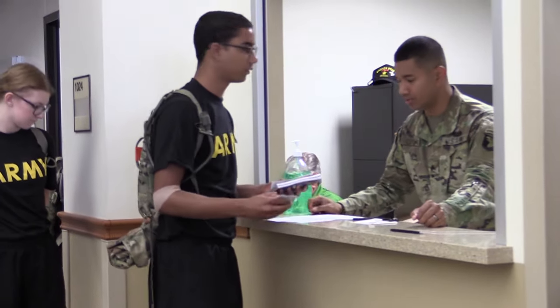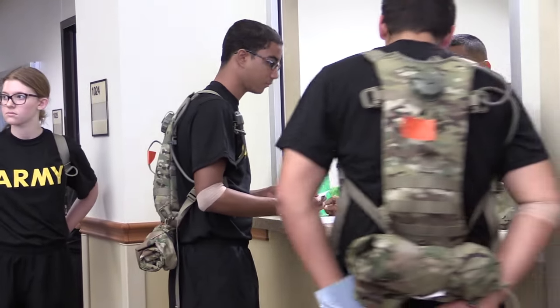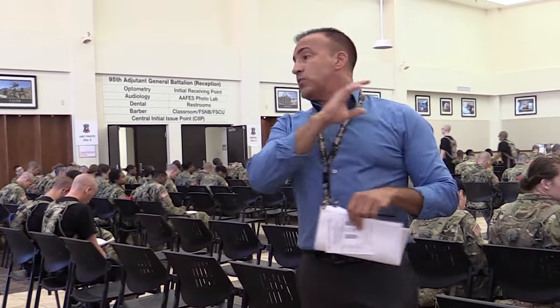First, they fill out all required paperwork. This is where we develop their life insurance, their pay, we set up their bank accounts here, and their family members are enrolled into the United States Army system.